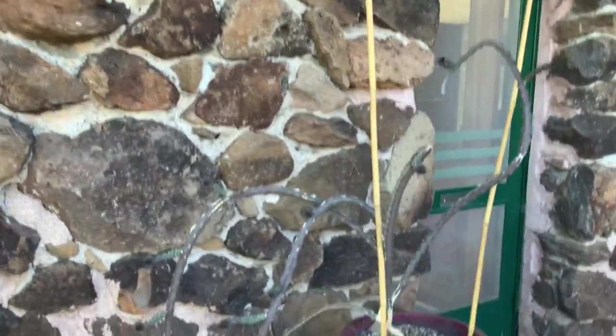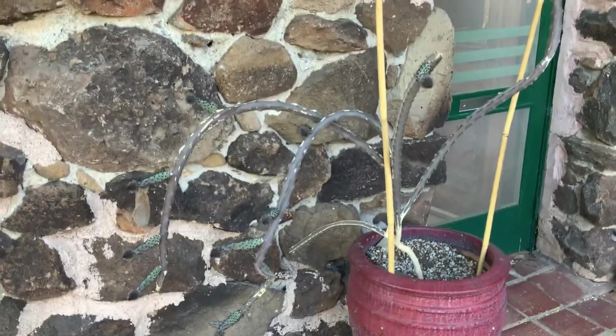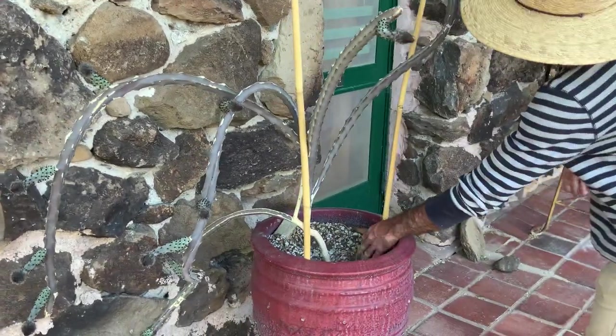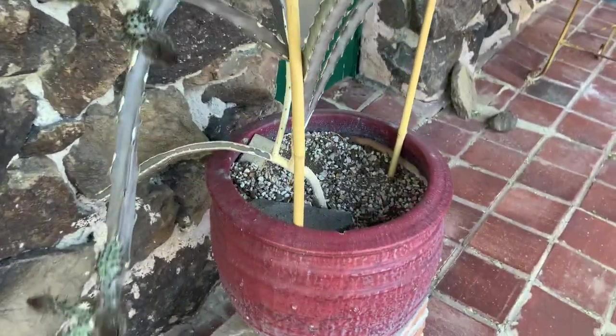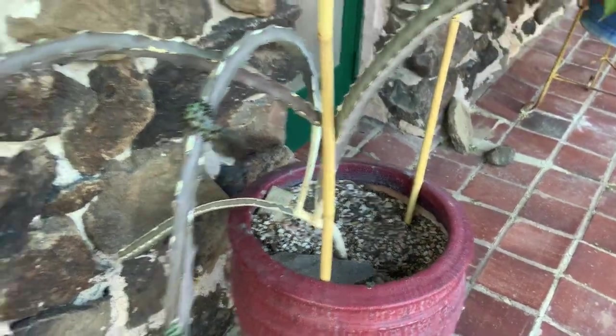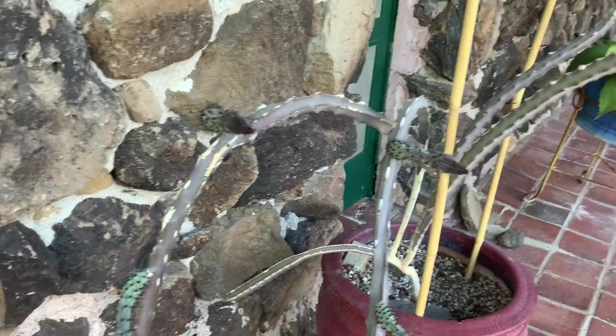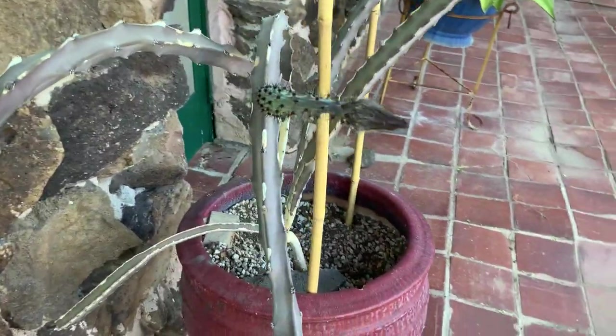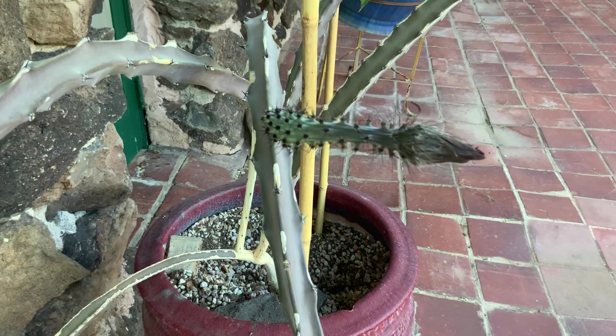This is very much on the verge of flowering, and somebody's been digging in here as well. I hope you can see the color and the texture — the alien nature of these flower buds.